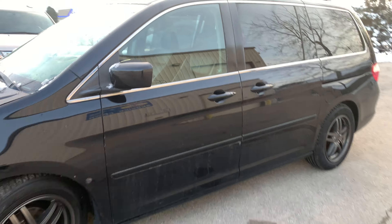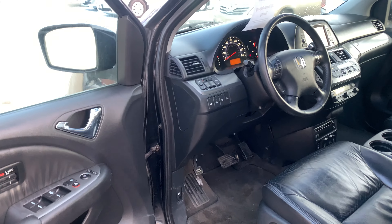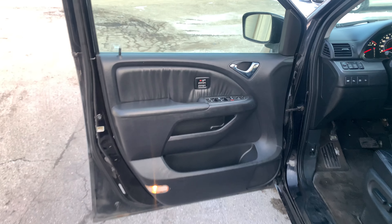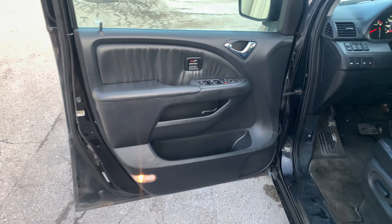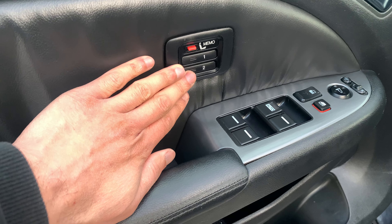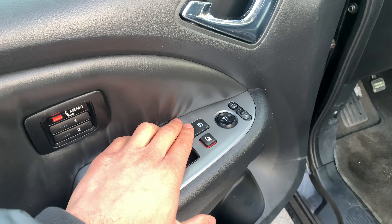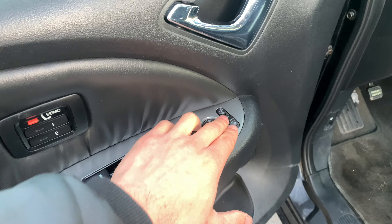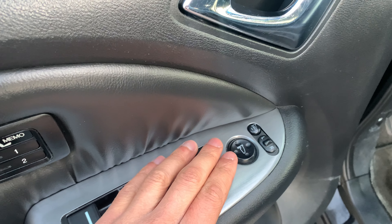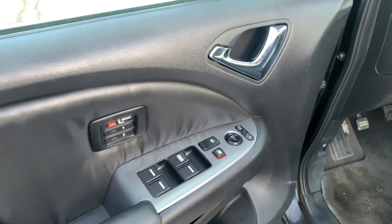Let's take a look at the driver's door. As you can see we have memory seats as well as power windows. We also have power door locks, power adjustable mirrors, and heated mirrors as well. Here we also have the safety lock for the windows.